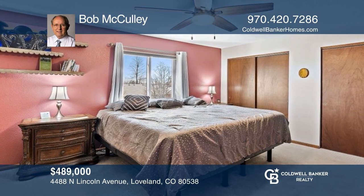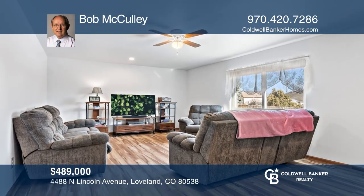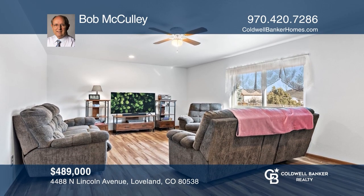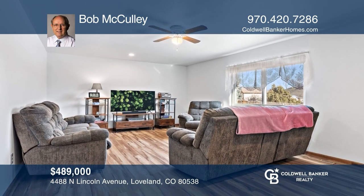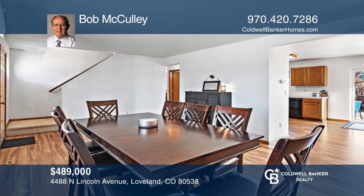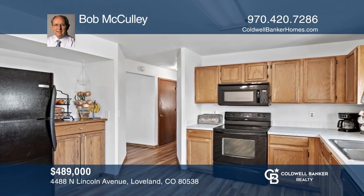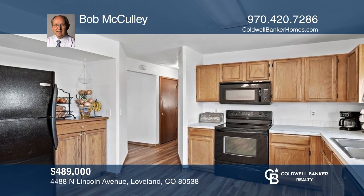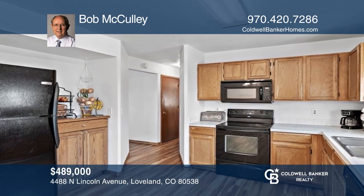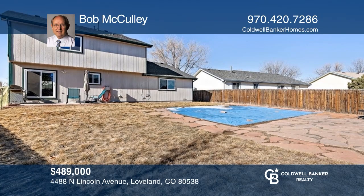Come see this great two-story home located in the beautiful Winsong subdivision of Northeast Loveland. Situated minutes from either downtown Loveland or Fort Collins, this well-maintained home features multiple updates that will make any stay easy and enjoyable. The house also boasts a spacious pantry and a large fenced backyard. Bob McCulley wants to help you turn your dreams into a reality. Give him a call today.